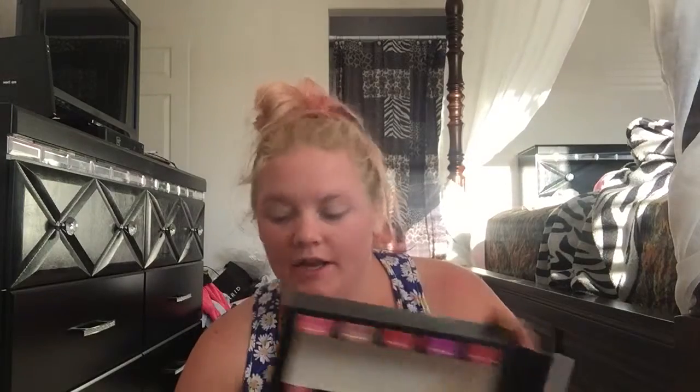Hey guys, this is going to be a JLB Cosmetics review of their intense high pigment lip colors. I have seen these at Ross a couple times and they reminded me of the Too Faced Melted lipsticks. I have a couple — like three or four of those — and these reminded me of those. They're a lot cheaper than that though.